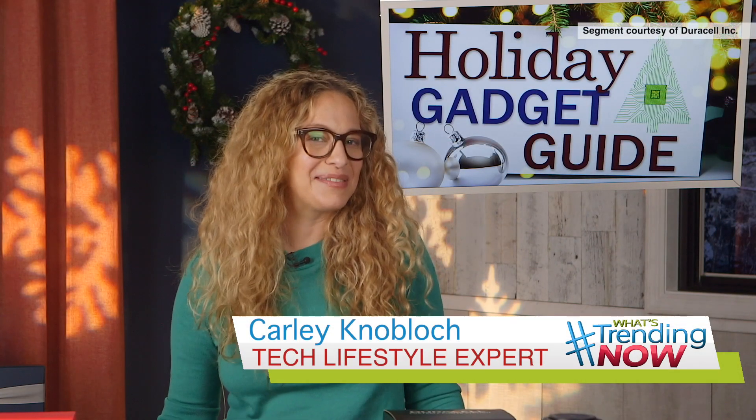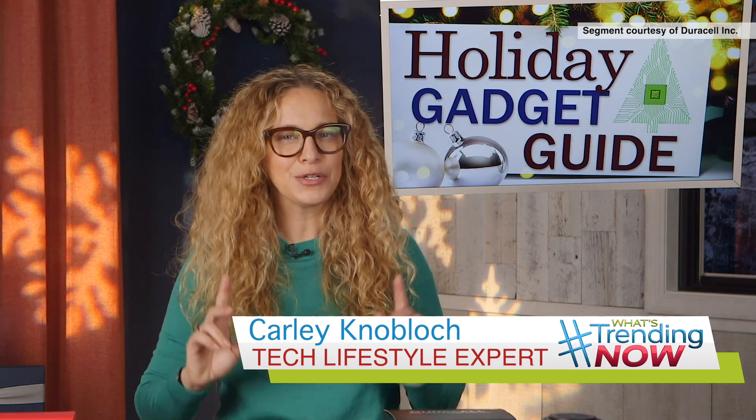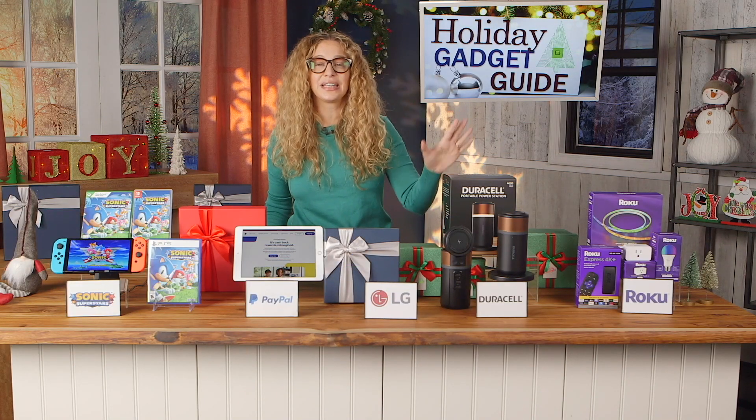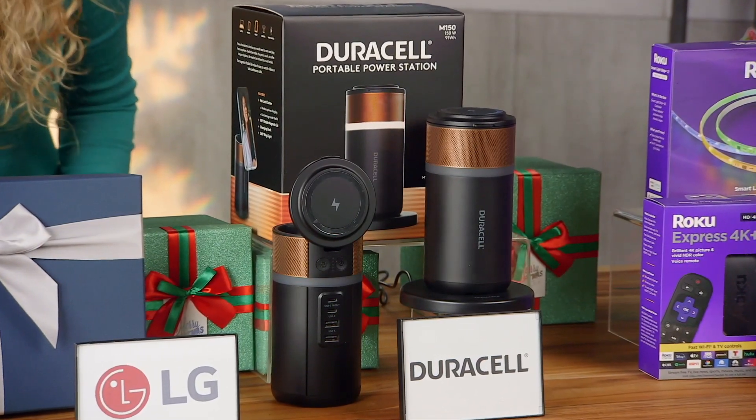Hey everybody, this is tech lifestyle expert Carly Knobloch. To help you out with your holiday shopping, check out this idea from my holiday gadget guide. This is a slam dunk for literally anyone on your list — it's the Duracell M150 portable power station.